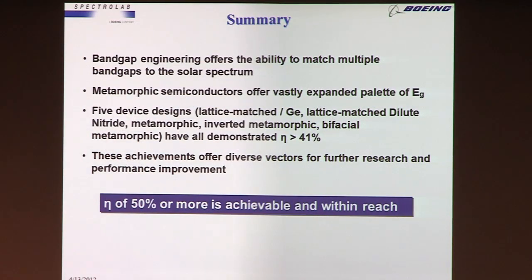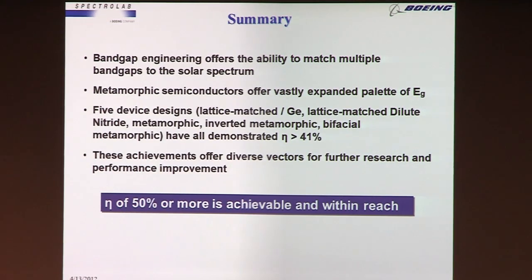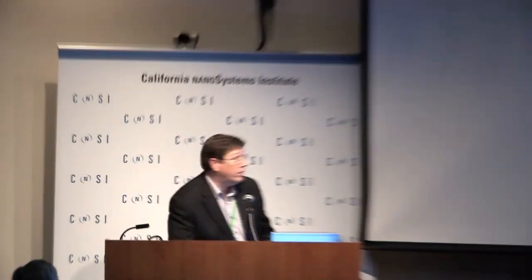In conclusion, the ability to manipulate band gaps can improve the matching to the spectrum and improve efficiency, and metamorphic cells open the palette further, but there are lots of opportunities with lattice-matched cells too. There are five different devices that have all demonstrated performance over 41% today, showing a rich target field of ways to improve efficiencies. Most technologists in our industry believe 50% is achievable. I think we'll hit 45% within five years, and there's a good chance of 50% within 10 years in this technology area.